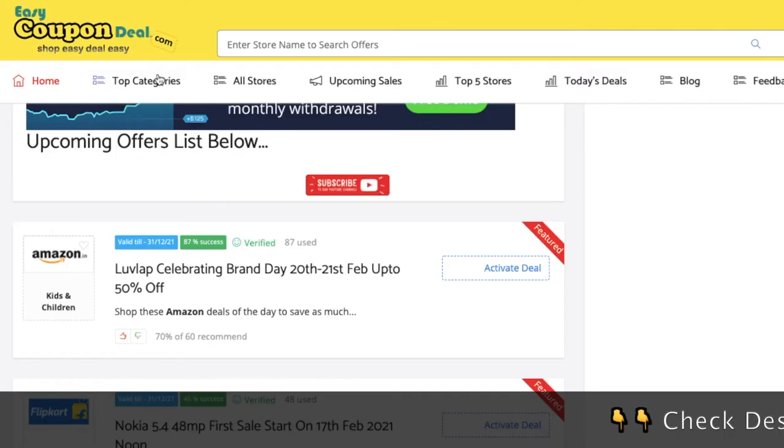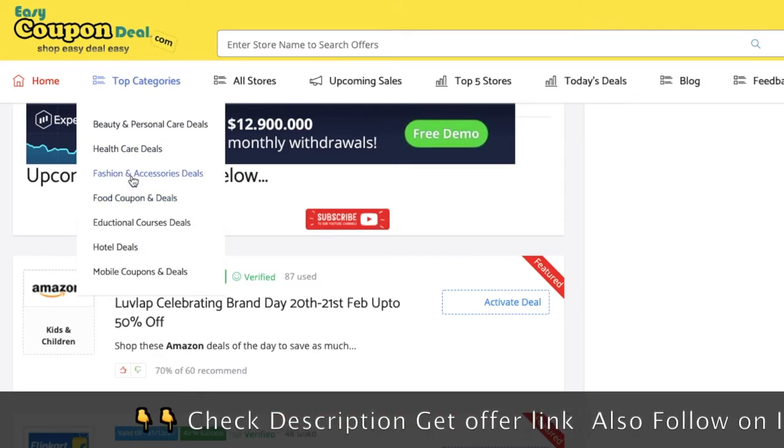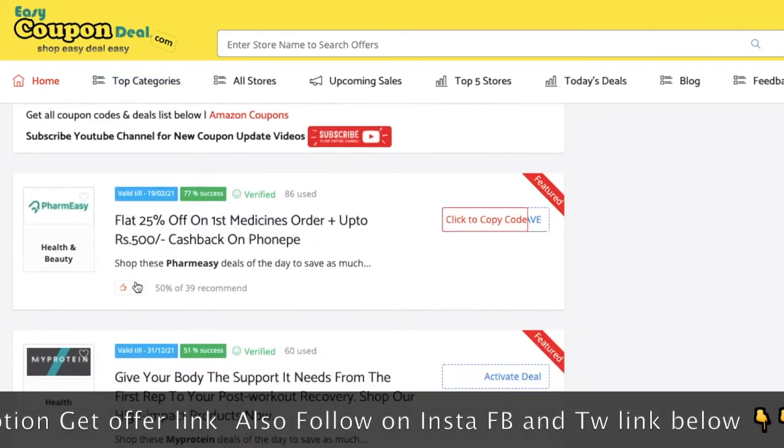Step 2. In the top categories menu, click any category. It will display all offers category wise with different stores.